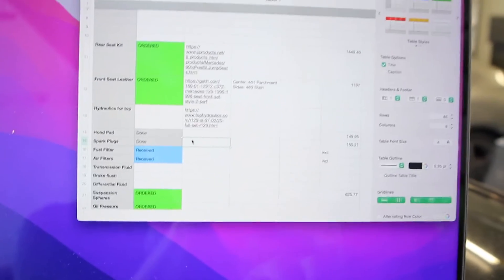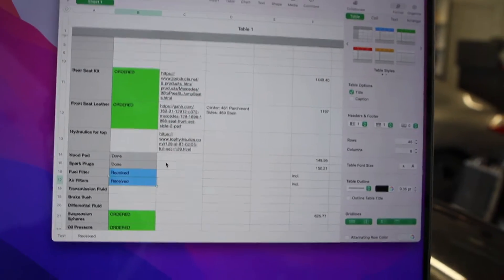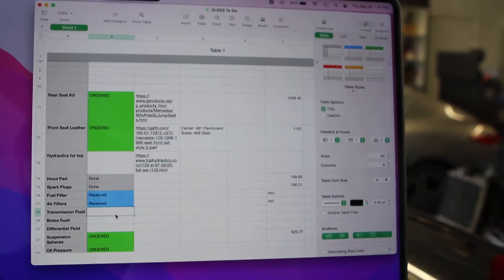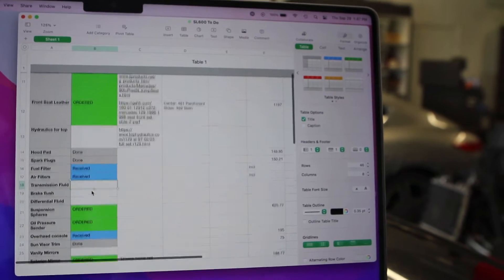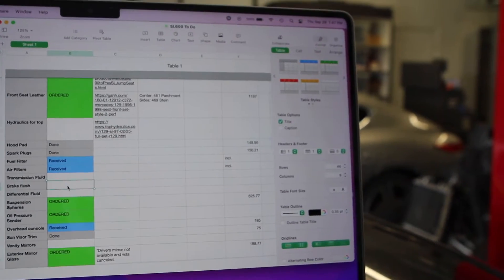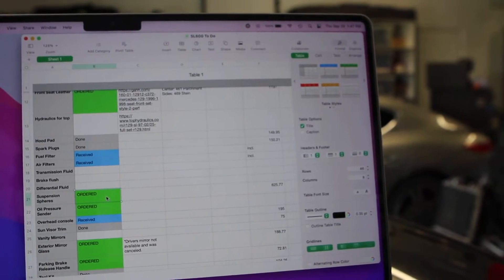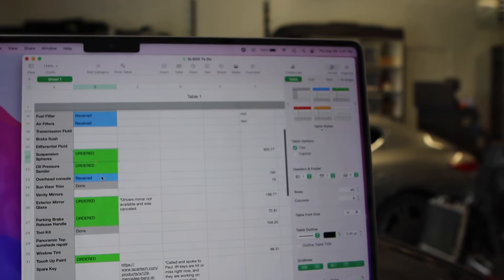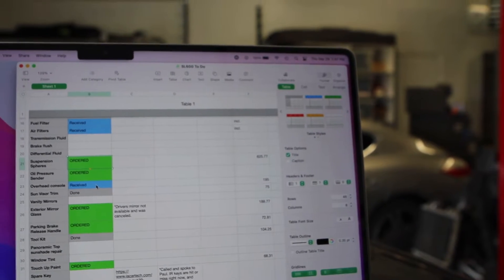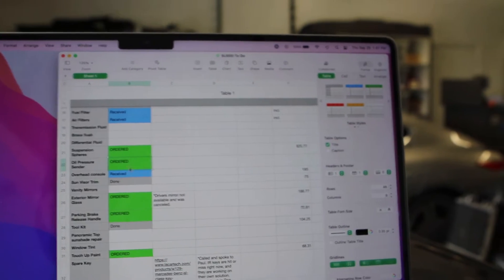The spark plugs are finished — that's a fairly quick project. I've ordered and received fuel and air filters but haven't put those on yet. I do need to do transmission fluid, a brake flush, and diff fluid — I already have the fluid so nothing left to order. I've also ordered suspension spheres, those nitrogen spheres, and I'm just waiting on them. There's also an oil pressure sensor to replace; when I turn on the engine it pegs out at three bar.